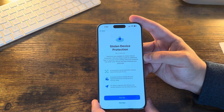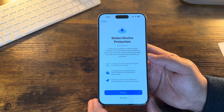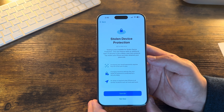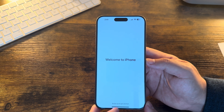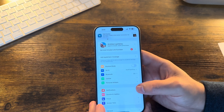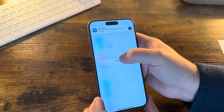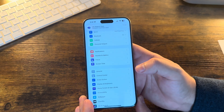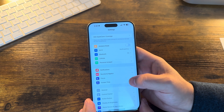Changing sensitive settings like your Apple ID password is protected by a security delay — I believe that delay is about an hour. There is no delay required when your iPhone is at a familiar location such as home or work. You can turn it on or not. If you click 'Turn On' it's as simple as that. Where to find this setting if you decide not to enable it initially is also going to be in Settings.